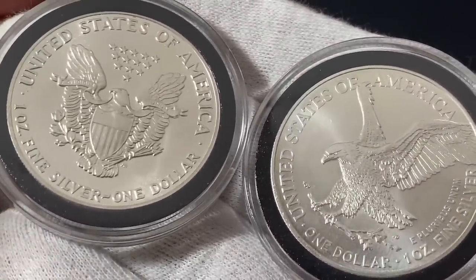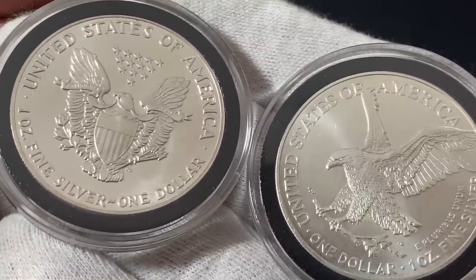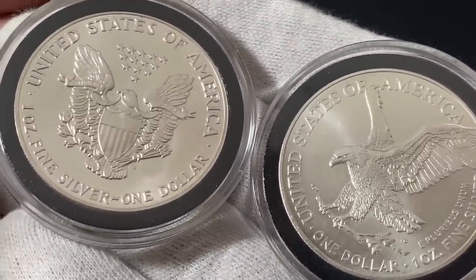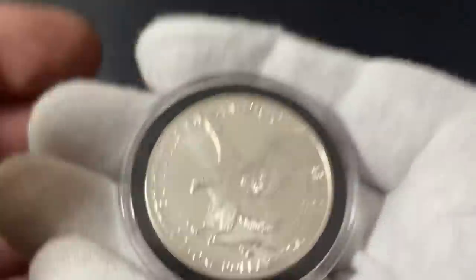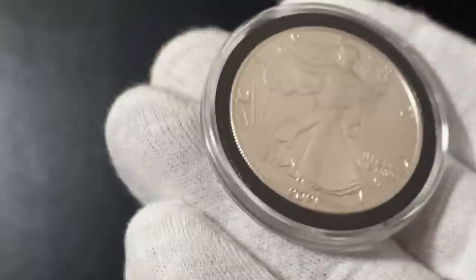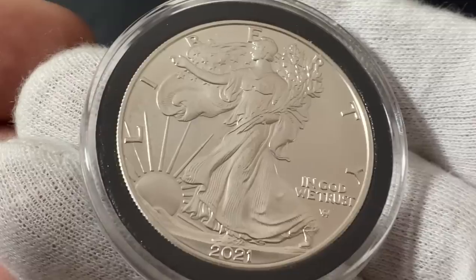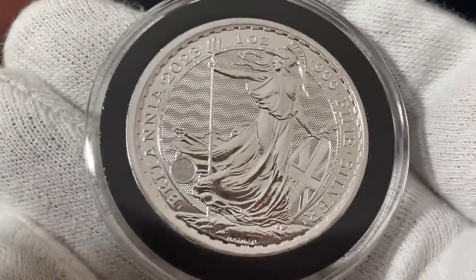Before I get to the number one bullion coin of 2023, I want to do a quick honorable mention — the American Silver Eagle. On the left we have a type one, on the right a type two. These have been a favorite among stackers and investors for many years and have always been on my top five list, until this year, because the premiums are just too high. I cannot recommend them anymore, which is really sad. As an American I wish the US Mint would get their act together, but unless the premiums come down, I'm not recommending them.